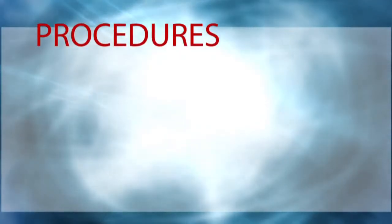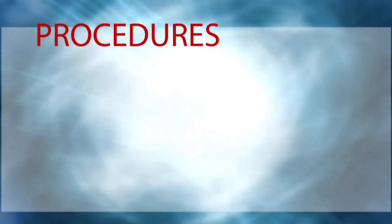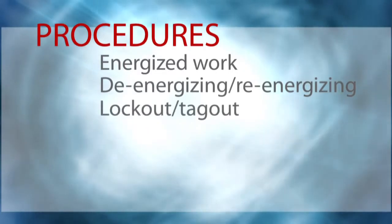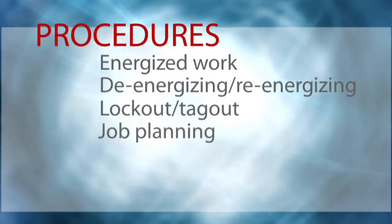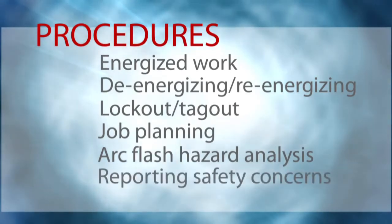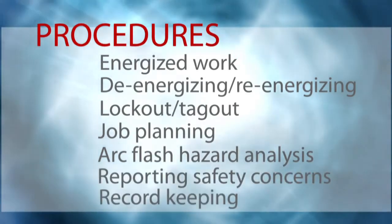I like that the self-assessment helps me think through all the different aspects involved in making sure we're in compliance with standards and regulations. The last area of interest is procedures. In this section, you will examine procedures for performing energized work, de-energizing and re-energizing, for lockout, tagout, for job planning, for conducting arc flash hazard analysis, for reporting safety concerns and record keeping.